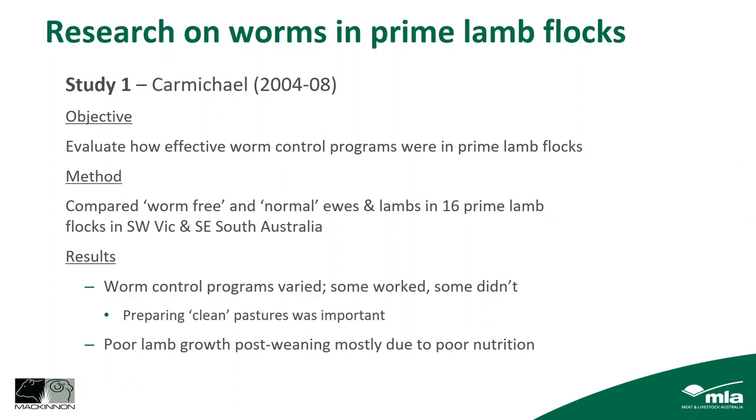Now let's look at research done specifically in prime lamb flocks. Ian Carmichael looked at farms in south-western Victoria and south-eastern South Australia over four years, comparing worm-free ewes and lambs to those treated normally under the farm's own worm control program. Programs varied considerably — some worked well, some weren't very effective. Farms that were able to prepare clean pastures for their lambs to be weaned onto, or to lamb their ewes on, had better programs. Poor lamb growth after weaning was mostly due to poor nutrition rather than worms.